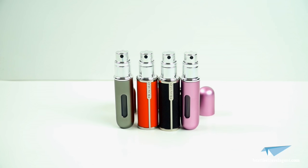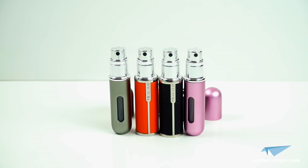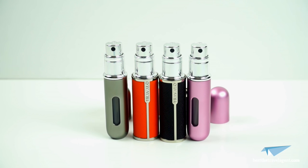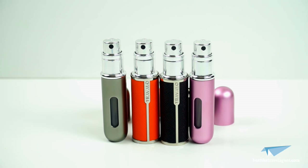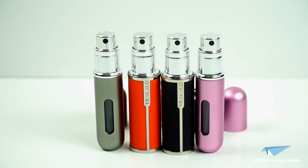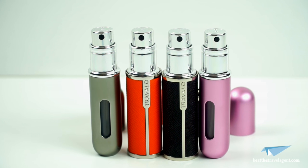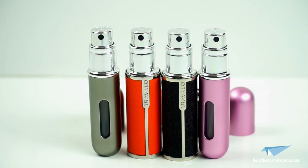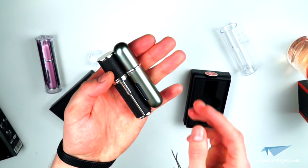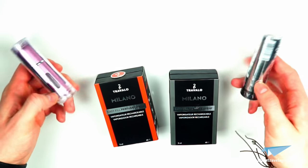Overall, both the Classic HD and the Milano were not only brilliant for travel but for everyday use — in your purse, makeup bag, pocket, or just in the car. We love the idea and think it really is the future. The only question is the price, but when you consider how much it costs for large and travel-size bottles of your favorite spray, over time you really can see a massive saving in both money and space.